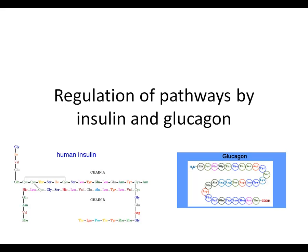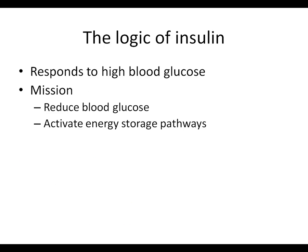In this slide, I want to talk about how some of the pathways are regulated by two protein hormones called insulin and glucagon. They are proteins - insulin has about 40 amino acids, 20 each in two chains, and glucagon is also a small peptide, about 20 amino acids long. Insulin and glucagon regulate various pathways by turning things on and off, inactivating and activating enzymes.